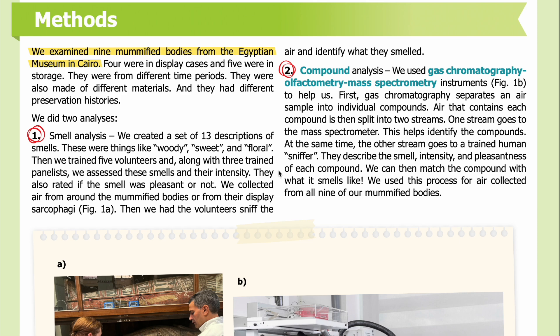Volunteers also rated if the smell was pleasant or not. We collected air from around the mummified bodies or from their display sarcophagi. Then we had the volunteers sniff the air and identify what they smelled.